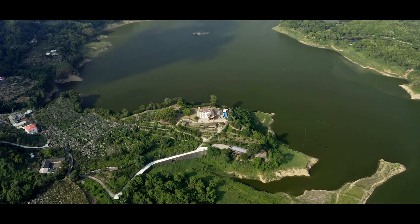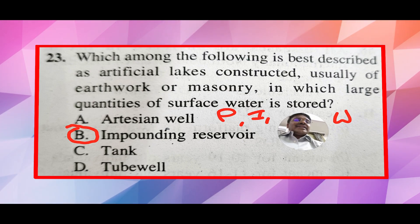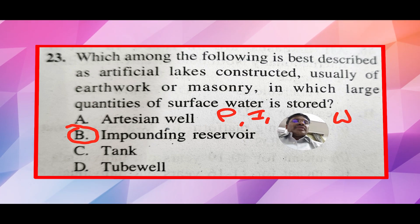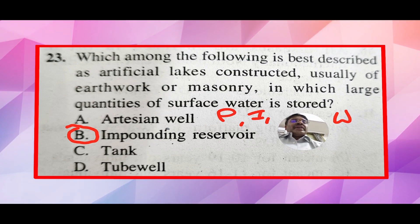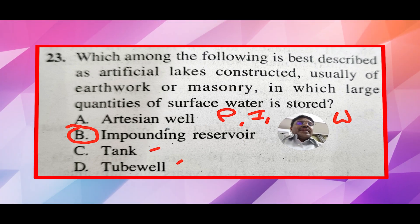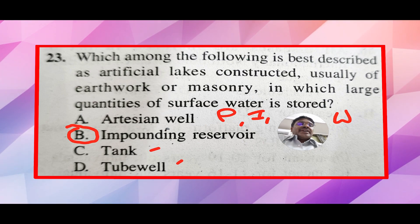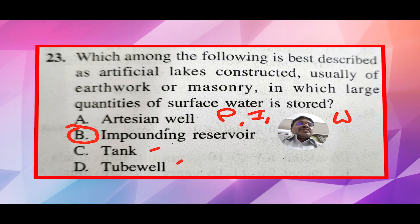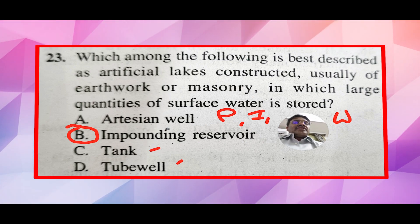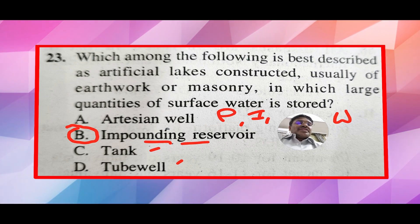The impounding reservoir is the correct answer for this question. Tank is used at a household level, tube well is used at a household level, and so these will not be applicable here. Artisan well is commonly found in India, but it is mostly found in hilly, sloping areas — it is a totally different concept and it is a natural thing, not artificial. So the impounding reservoir is the correct answer for this question.